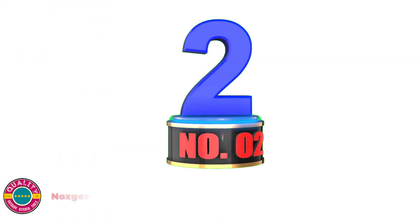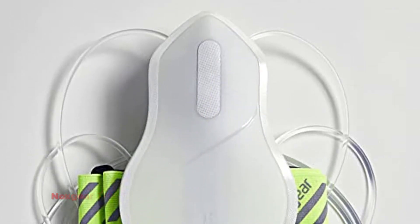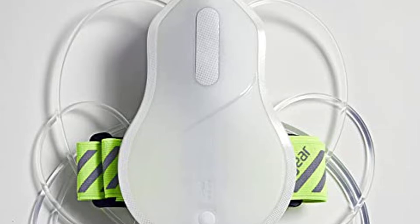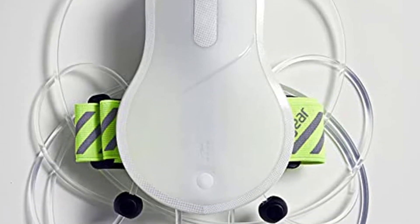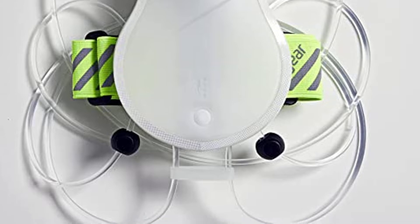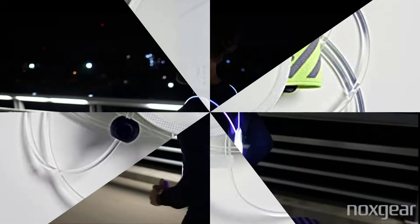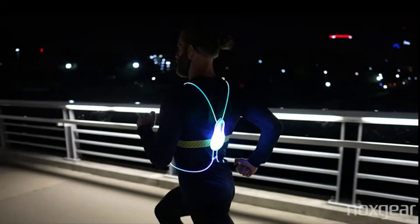Number 2: Knox Gear Tracer 360 Reflective Vest for Running or Cycling. Change between 8 super bright solid colors — green, red, blue, pink, yellow, blue and pink, pink and green, and blue and red — in 8 eye-catching multicolor flashing modes. These special illumination modes are based on visual science to give visibility to you and provide warning to motorists.